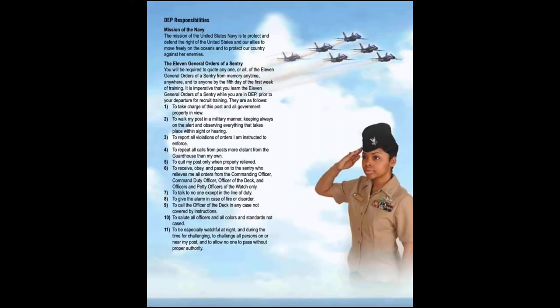Next we will see the 11 general orders — you will need to have these memorized. All Navy personnel have them memorized word for word and will be able to say them out loud at any given point in time during boot camp, especially on watch. They may ask you for one at random or all 11 of them. It may take a few seconds to say them correctly, but the important part is that you get them right.